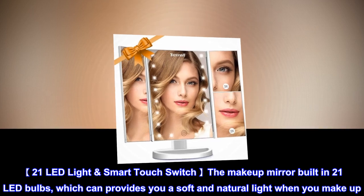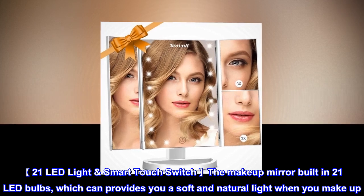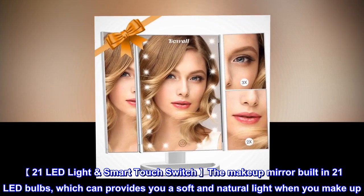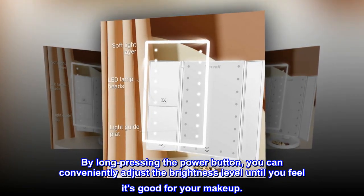21 LED Light Smart Touch Switch: the makeup mirror has built-in 21 LED bulbs, which provides you a soft and natural light when you make up. By long pressing the power button, you can conveniently adjust the brightness level until you feel it's good for your makeup.